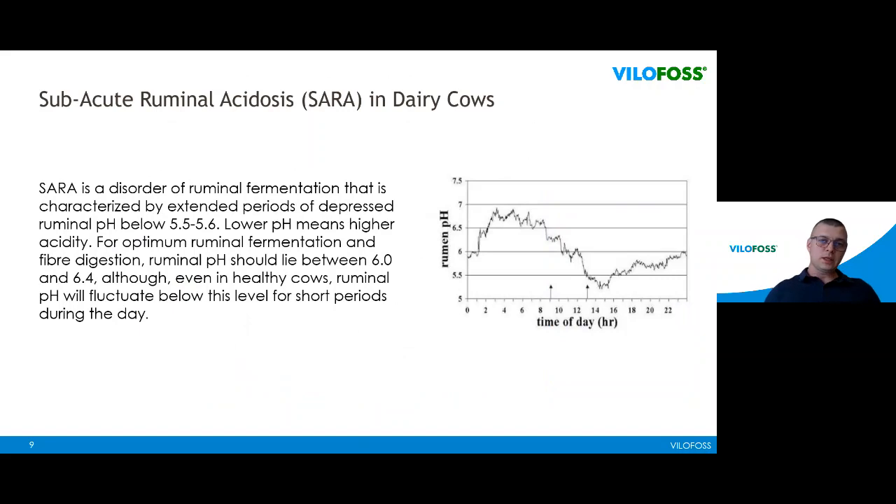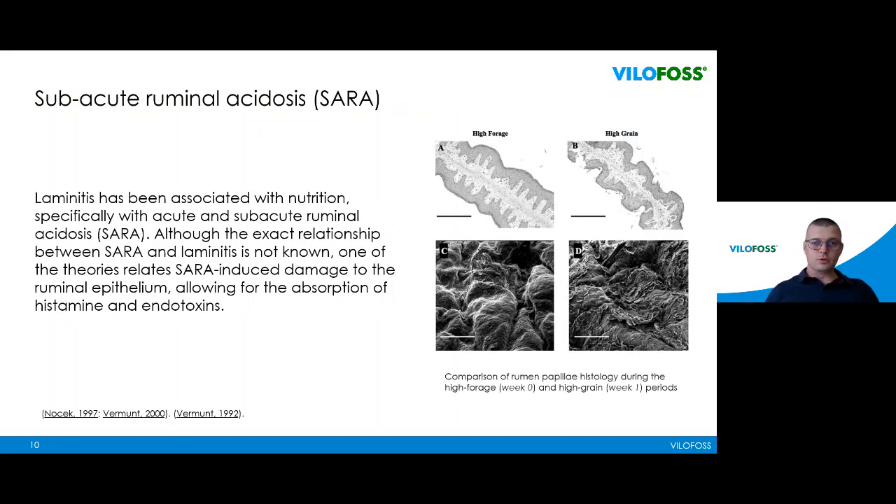When we increase the higher content of grains and fermentable feed in our ration, we see a very dramatic decrease in rumen pH. This decrease in pH kills a lot of the good bacteria in the rumen that are responsible for digesting the nutrients. So when we increase the grain content, we get this acidosis.